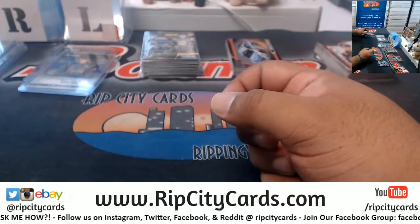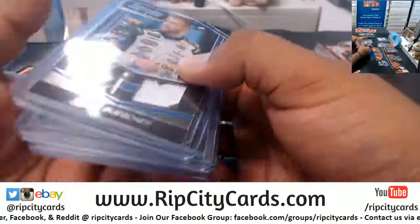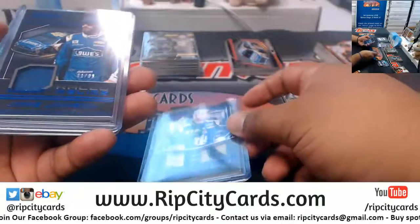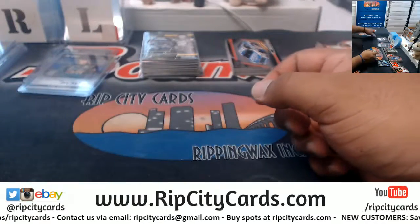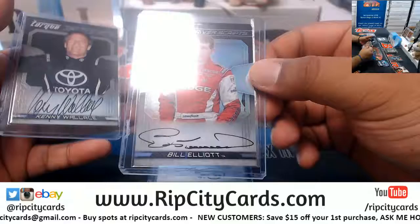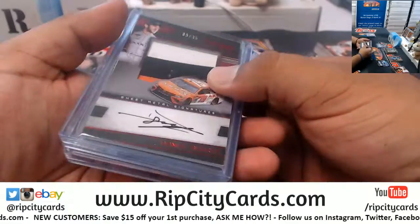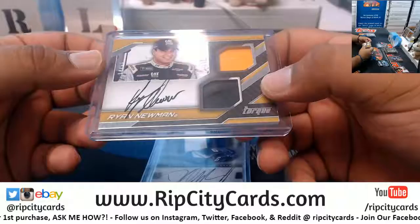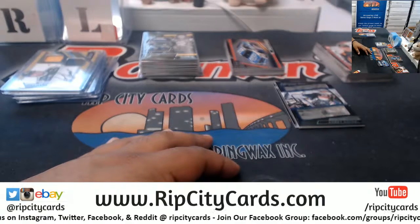Let's recap what we got here. Numbered 6 of 10, Clint Boyer with the primary paint. Relics: Chris Buescher to 25, Dale Earnhardt Jr. to 10, Jimmy Johnson to 99, and Denny Hamlin to 49. Autographs: Kaz Grala to 99, Bill Elliott (not numbered but pretty sweet), Kenny Wallace, Daniel Suarez 9 of 35, Bubba Wallace 7 of 15, and Ryan Newman 14 of 51. Very nice. And that's going to do it - thank you JMS, we'll get them out.